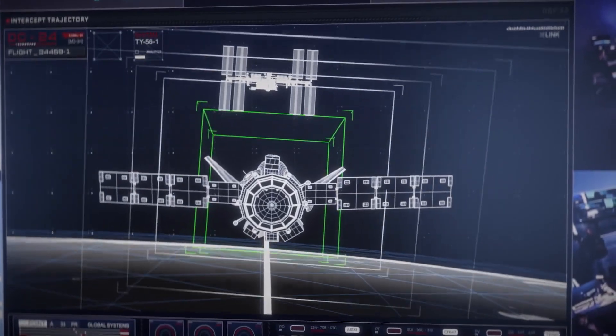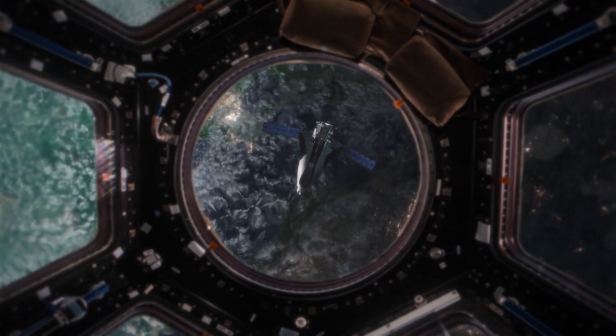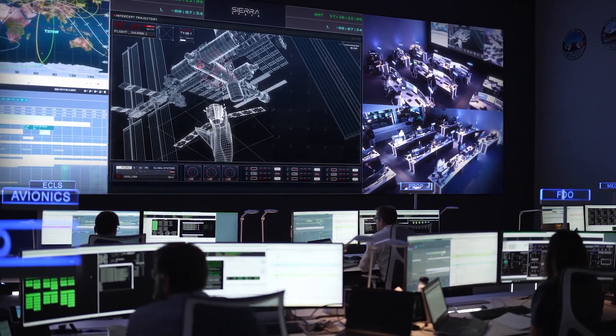The initial mission serves as a demonstration, focusing on showcasing the vehicle's capabilities and operations. If the demo proves successful, there are plans for an increase in Dream Chaser flights, aligning with the completion of NASA's contracted missions.